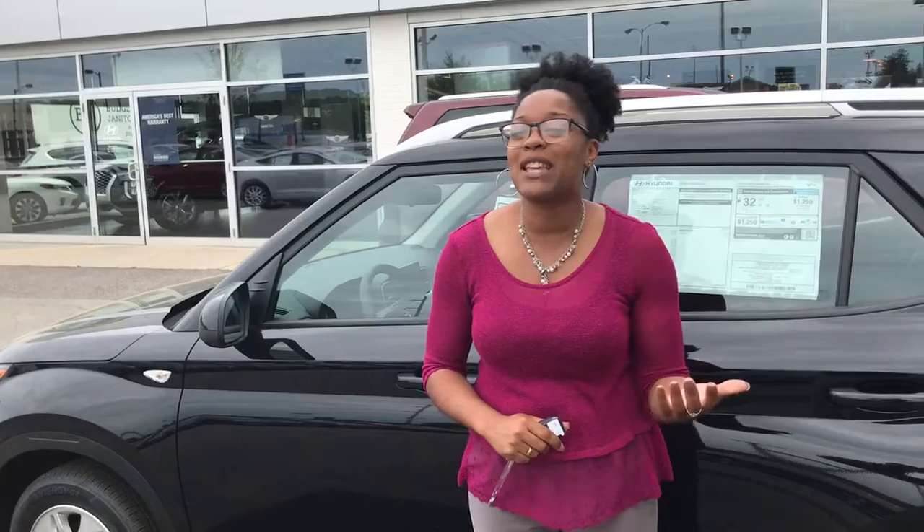To top it off with the stimulus package, we are going to add on three years of worry-free maintenance — that means you don't have to worry about paying for your maintenance for three years and 36,000 miles. This is the best time to buy a car. Give me a call — my number is 205-314-0301. My name is Christina. I look forward to speaking with you soon and showing you why you'll love the way you're treated here at Tamron Hyundai and Hoover.